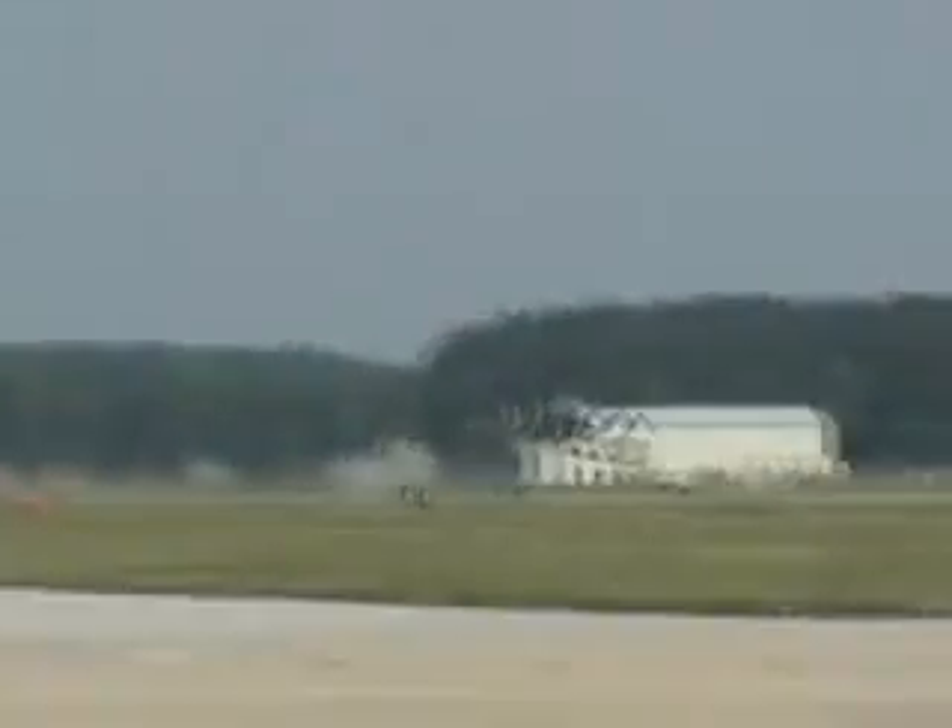We're coming up with the F-15 Eagles. Let's listen to the sound of freedom.